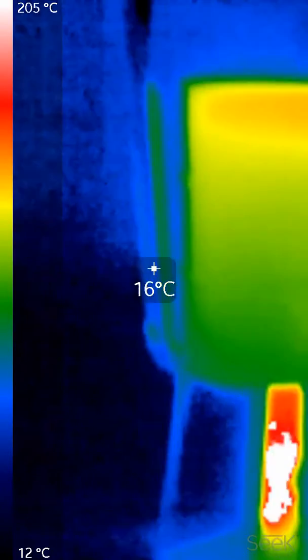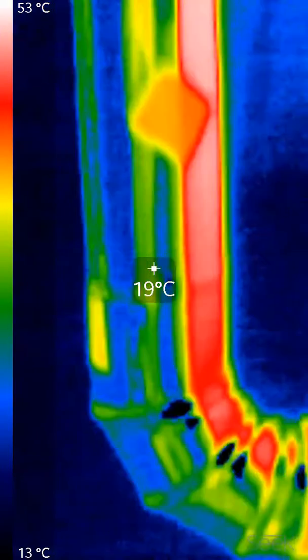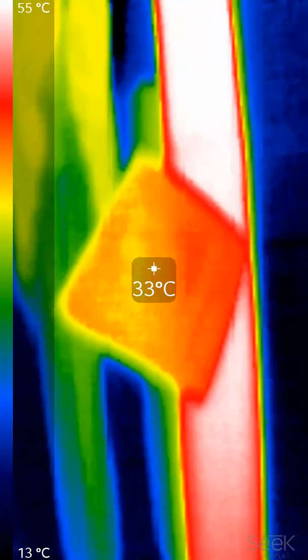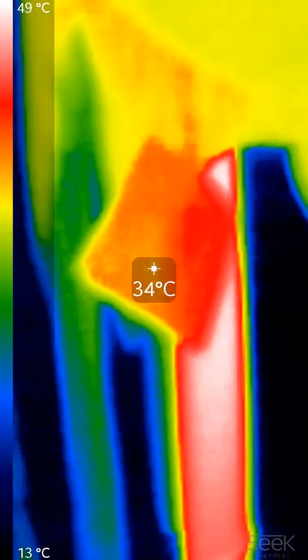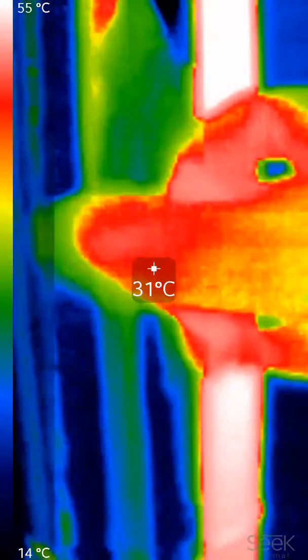Let's see what that says. Careful now not to get a reflection. Exhaust temperatures — my hand is warmer than the exhaust.